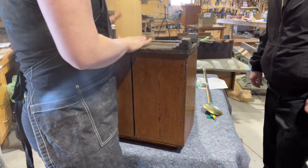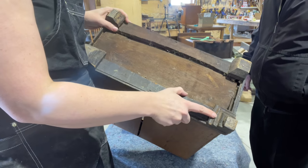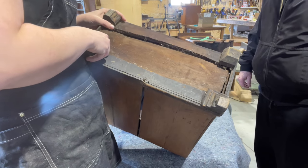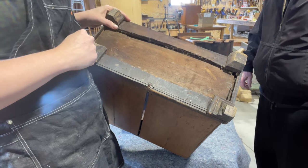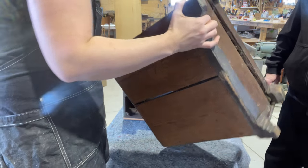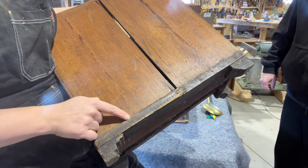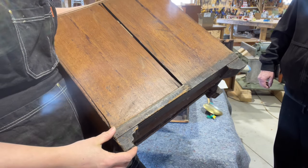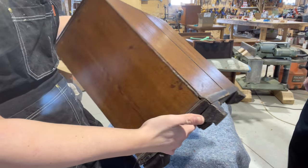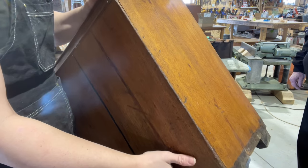We'll probably end up replacing that warped board. I'd really like to carve a new foot to match the old profile — this looks like it was a back foot that someone moved to the front, and this was the original front foot. There's trim missing that looks like a half round-over with a crease, which we'll replicate as best we can. This base section is going to need the most work out of the whole piece.